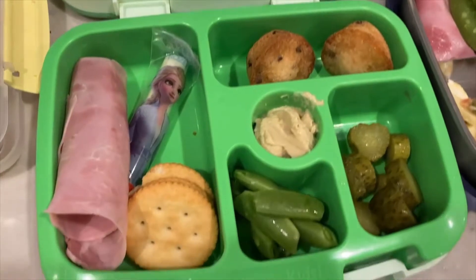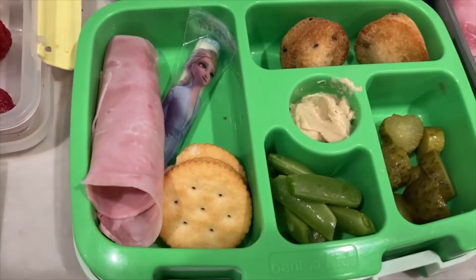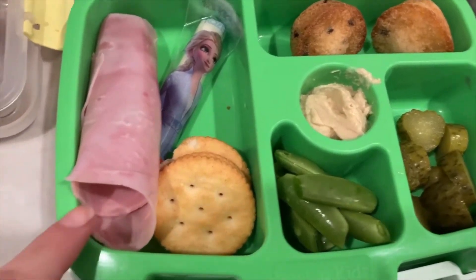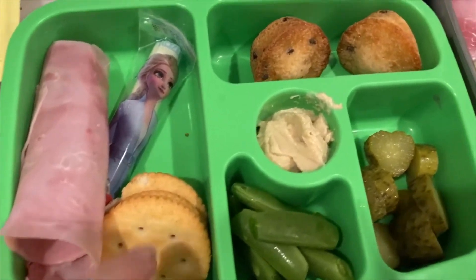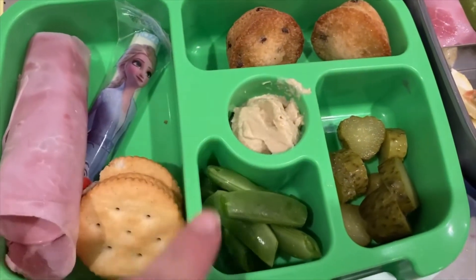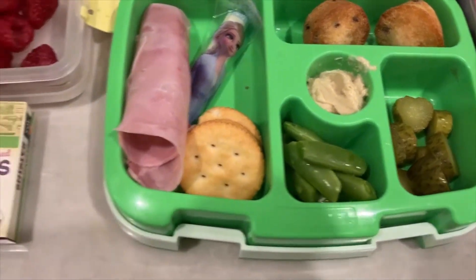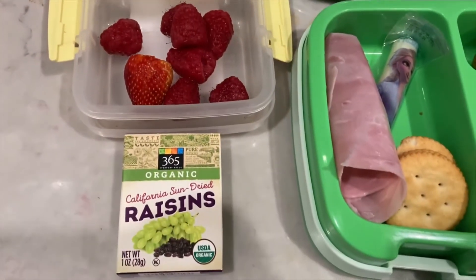For my daughter, she's four and she doesn't really like to eat sandwiches, so I try to make everything else without a sandwich. She has ham, a cheese stick with crackers, muffins with hummus, green beans, and a pickle. Then for snack she has apple slices, raspberries, and raisins.